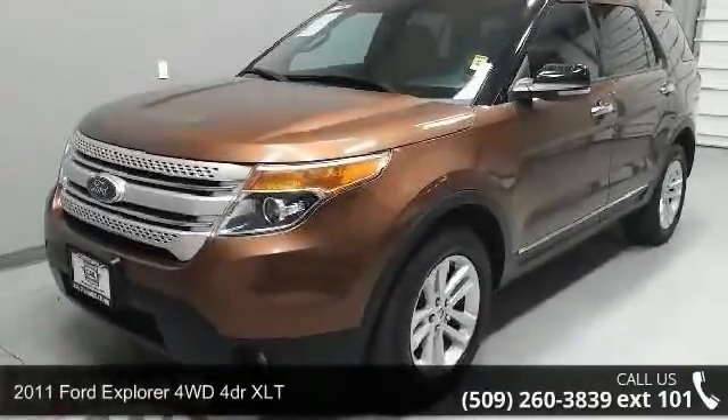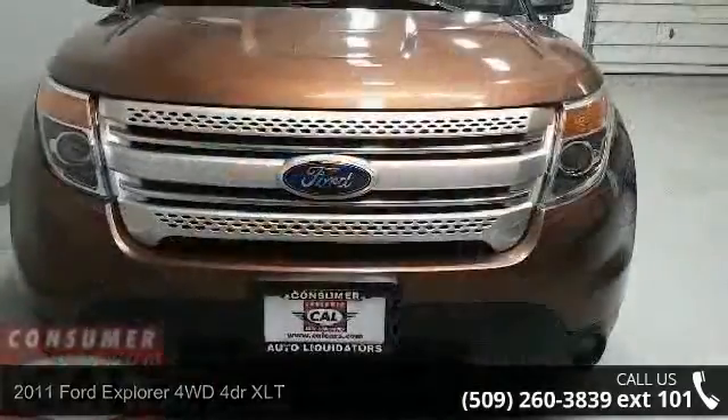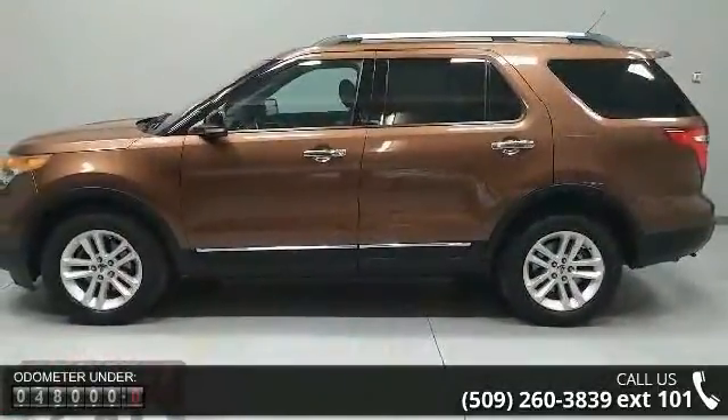Step into the 2011 Ford Explorer. This may be the set of wheels you've been looking for. Some of the top features included with this vehicle are 4-wheel ABS, 4-wheel disc brakes, and 4x4.